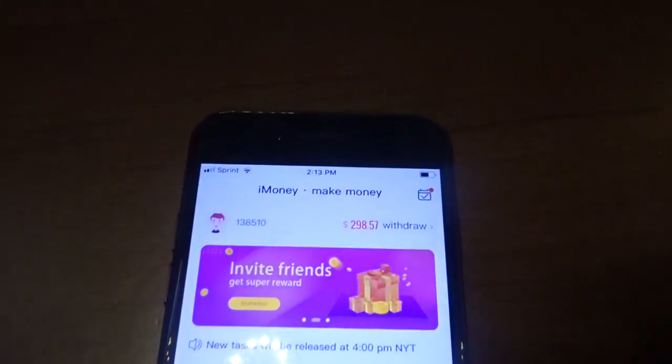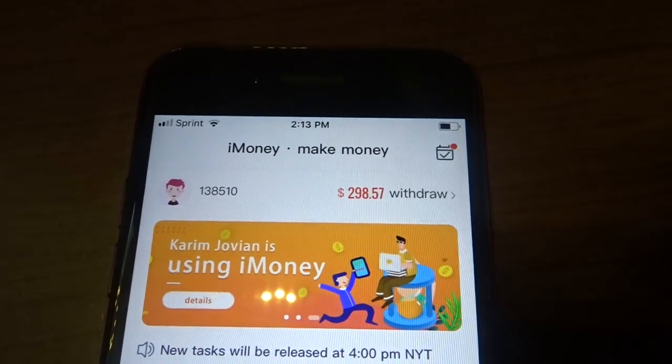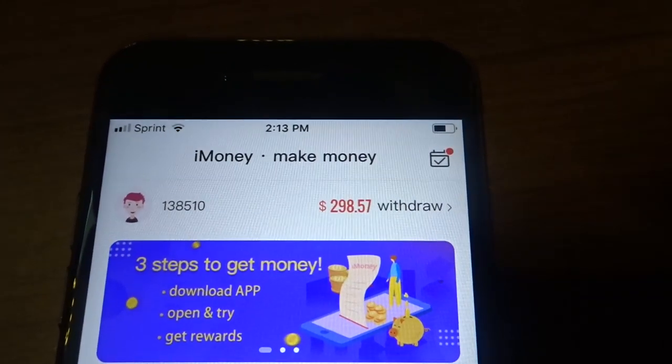I've got a cash-out for you guys. This app is called iMoney. I've covered it lots of times on my channel and they look like they've revamped their app. Last time I covered it, the app didn't look like this. I want to go ahead and give you an update.